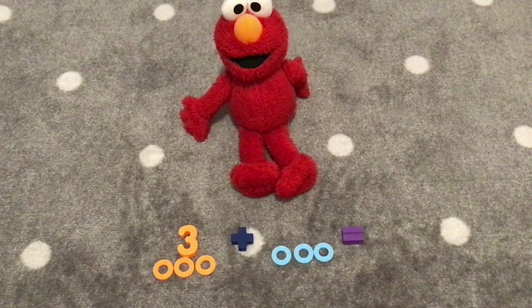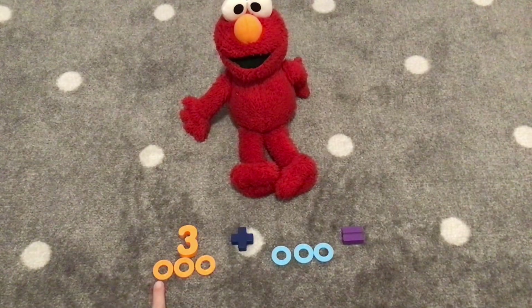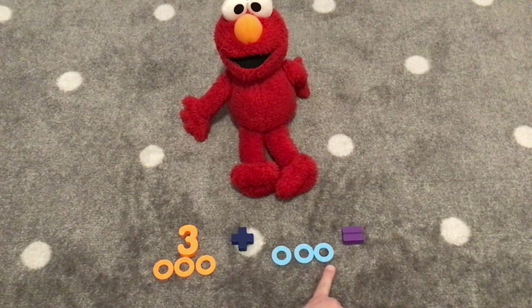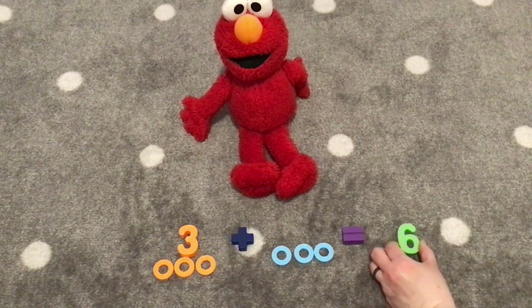Next we have three plus three. There are three orange rings and three light blue rings. Let's count three plus three. One, two, three, four, five, six. Three plus three equals six.